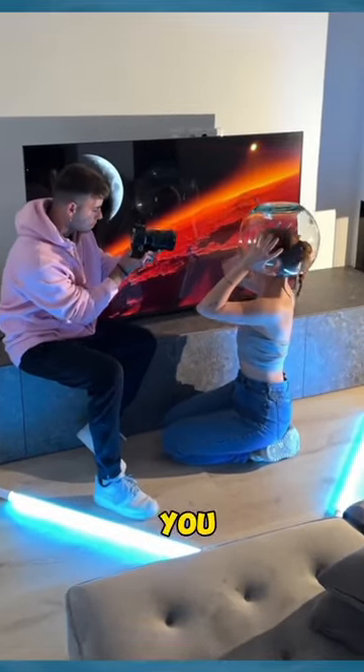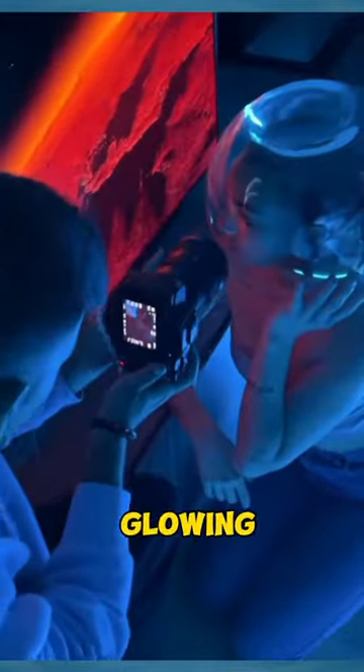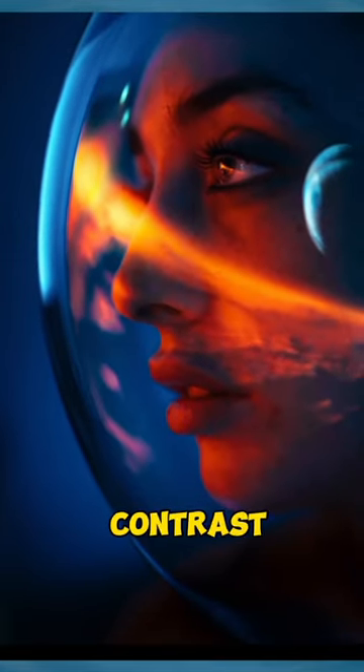But wait until you see this one — a woman asked to wear a fishbowl on her head with the appearance of a glowing galaxy, to give the illusion that she was wearing an astronaut's helmet in space, with the contrast of galaxy lights so charming on her helmet.